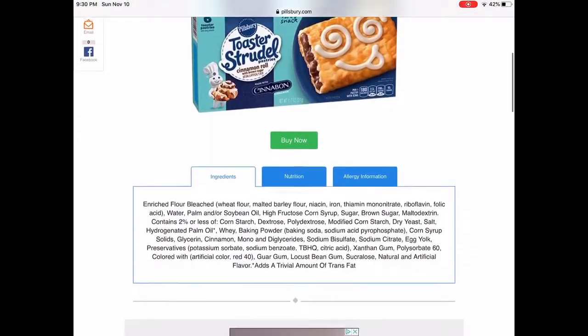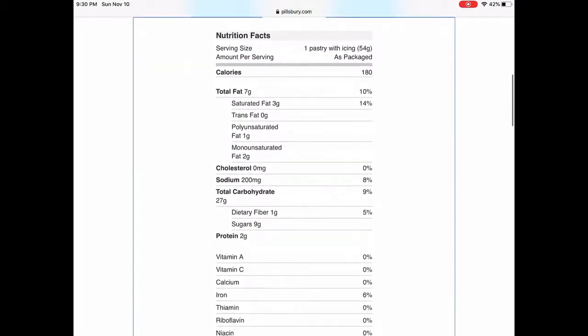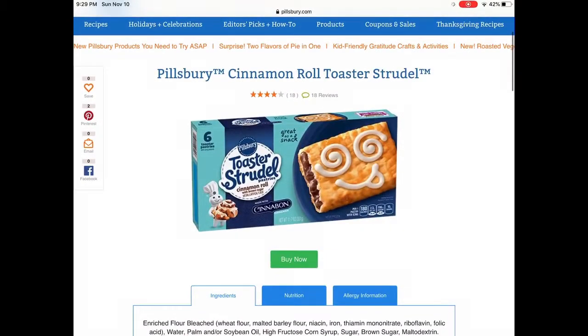It says on the box it's made by Cinnamon Bun. And I think I know — I just don't like cinnamon rolls. So I'm just going to give my opinion on these while I'm here.